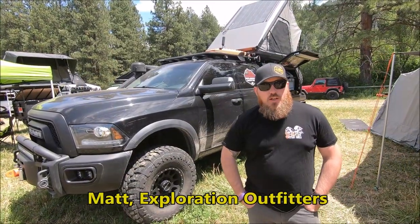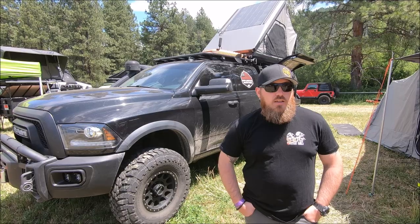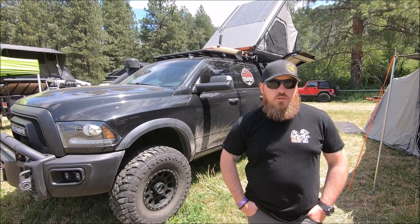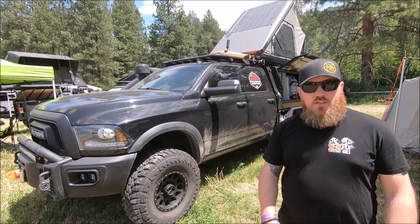Hey guys, Matt from Exploration Outfitters. We're located in Oklahoma in the USA and we're the U.S. distributor for Patriot Campers out of Australia, as well as doing custom vehicle builds.